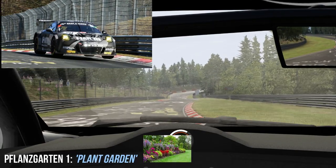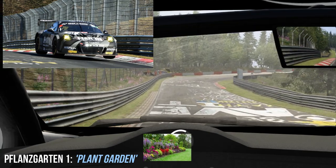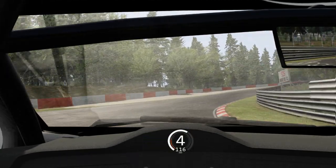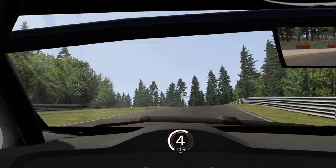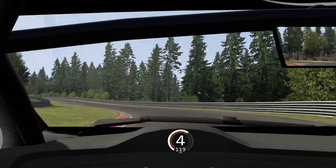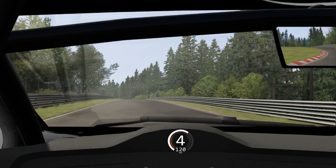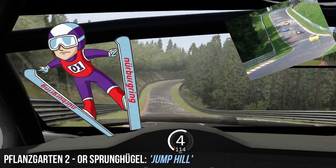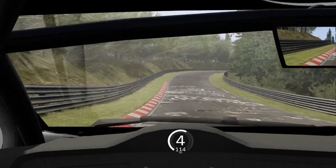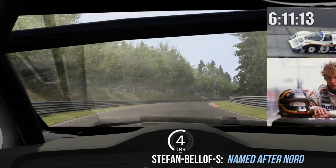We begin this section where we left off in part four, which is Flansgarten. It translates simply as 'plant garden' and it's a little jump followed by a right-hander, where you rise up the hill to a much bigger jump. You don't actually leave the floor in the slower classes of car, but Flansgarten 2, or Sprunghügel, translates straight to 'jump hill,' so in a fast car you really do take off over there.